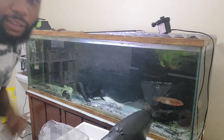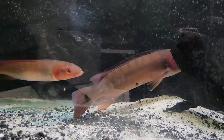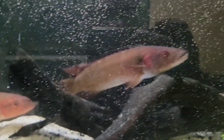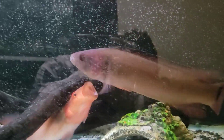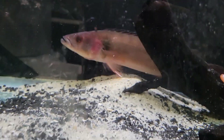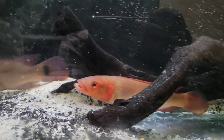I don't know if y'all can get a good look at that, but let me give you a closer look. All right y'all, as y'all can see — like I said, I've been searching for this fish for so long and I finally found one. This right here is a male red pike. I already had the female in here.